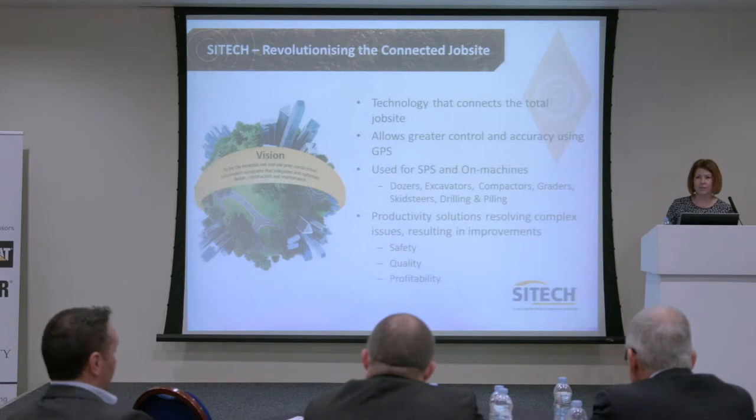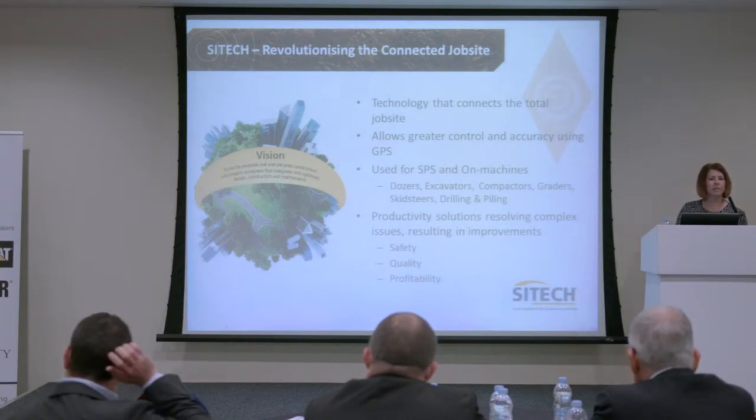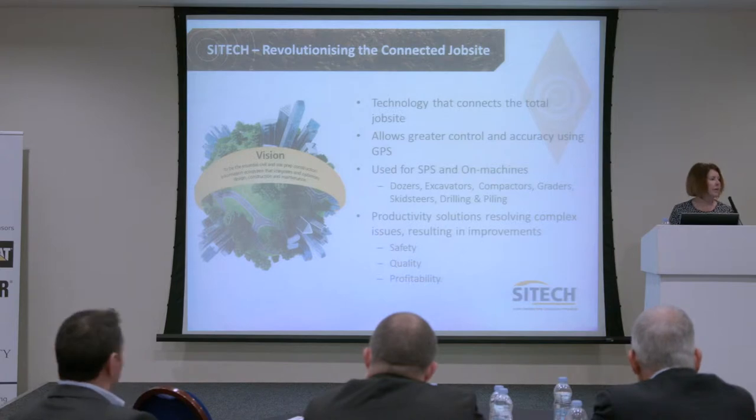We do a huge amount of things in SciTech. I'm really going to show you today the things that we think are more relevant for you inside of quarrying and the quarrying industry.